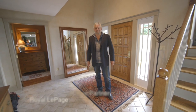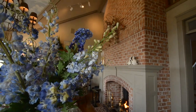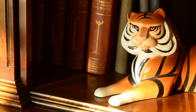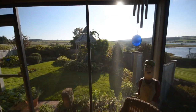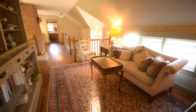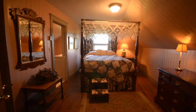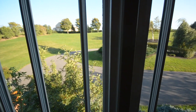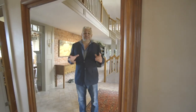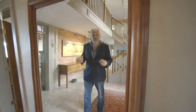Welcome to Clydeside House. This is the incredible foyer where it all begins. Follow me, let's have a look.